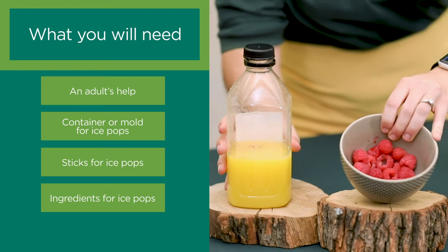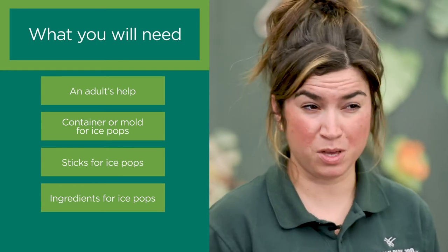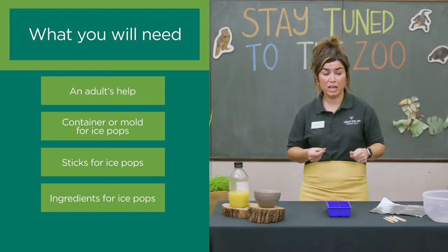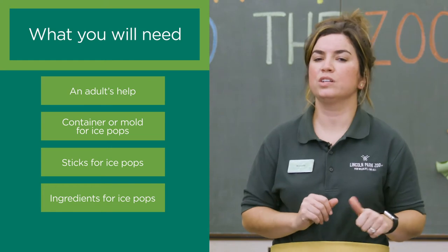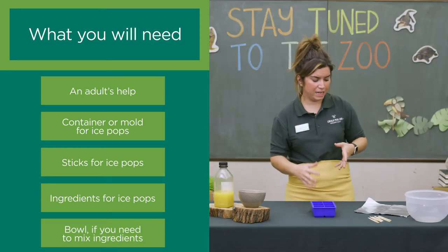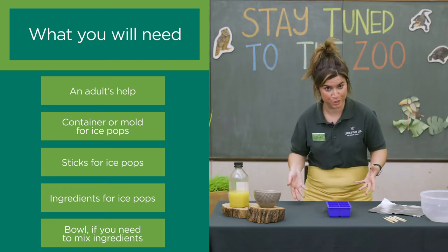For ingredients, today I'm using raspberries and orange juice, but there are so many options. Any fruit works — fruit that's really ripe and might be going bad in a few days is perfect. You can also use vegetables like sweet potatoes and spinach, juice like lemonade or orange juice, or creamier options like coconut milk. If you want it sweeter, add honey, agave nectar, or maple syrup. If using many ingredients, you'll want a bowl to mix them. Tin foil is a great help if your sticks won't stand up straight, and you'll need a freezer to freeze your ice pops.